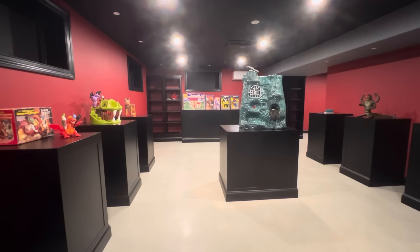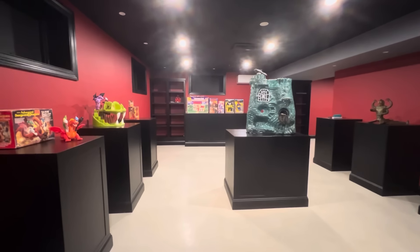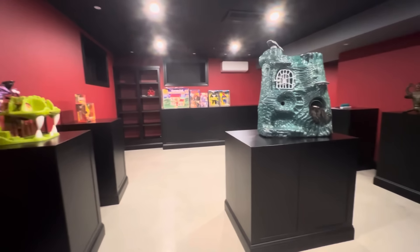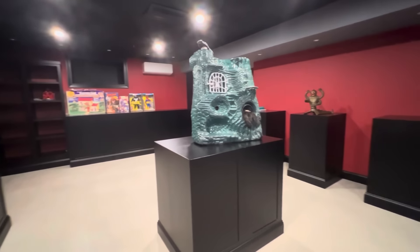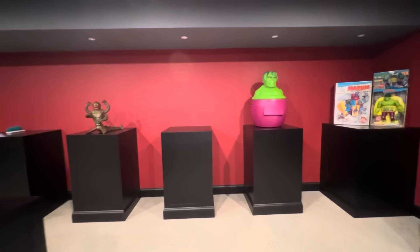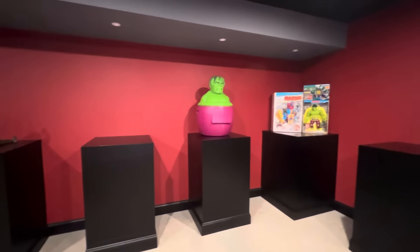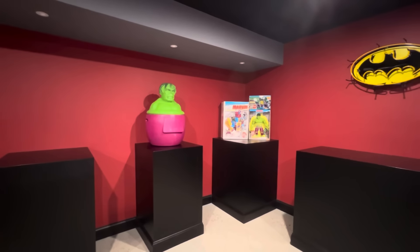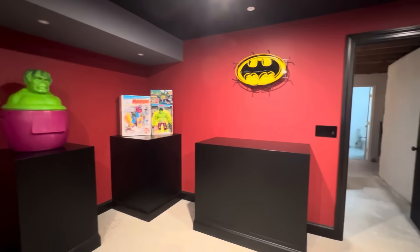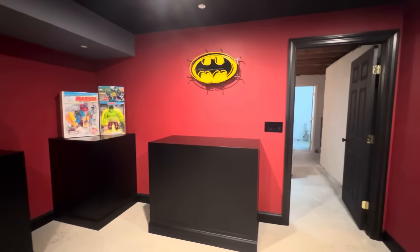Here we go. A quick shot of the room as you walk in. And as you can see, I've already begun moving in — I've wasted zero time doing that.